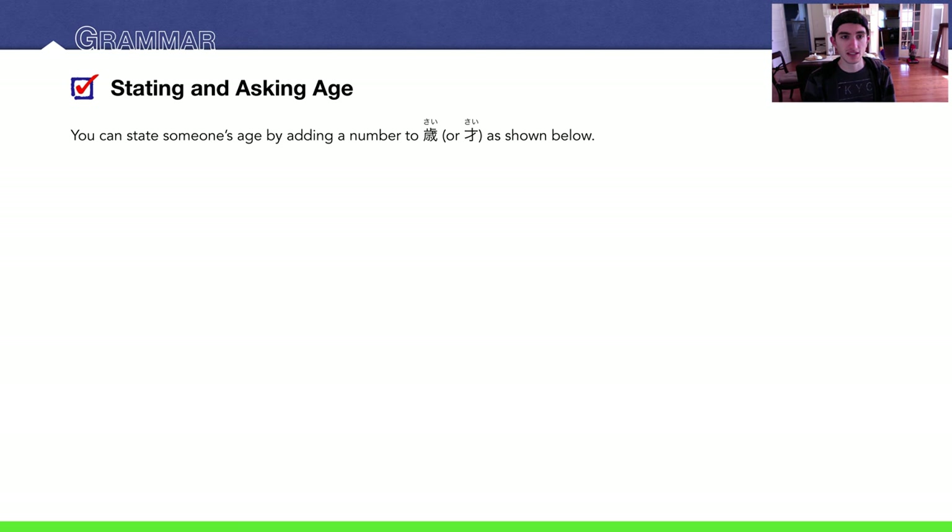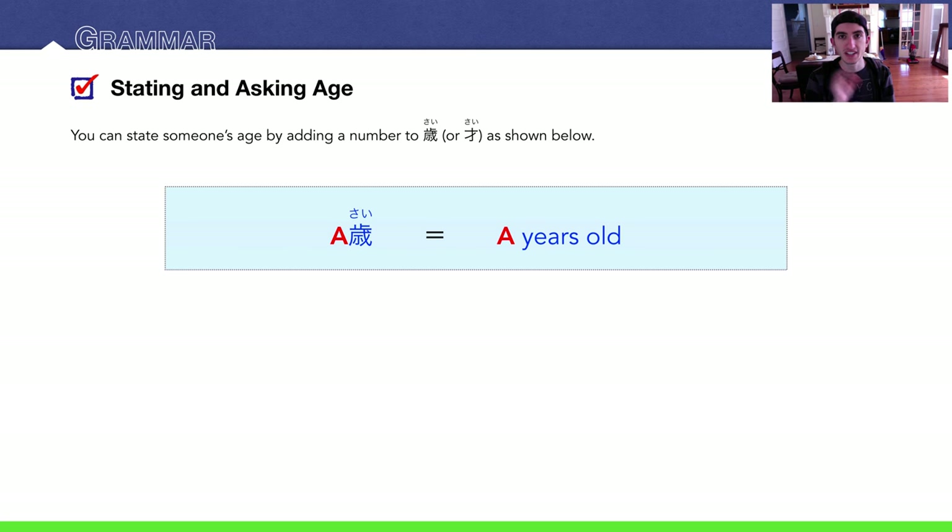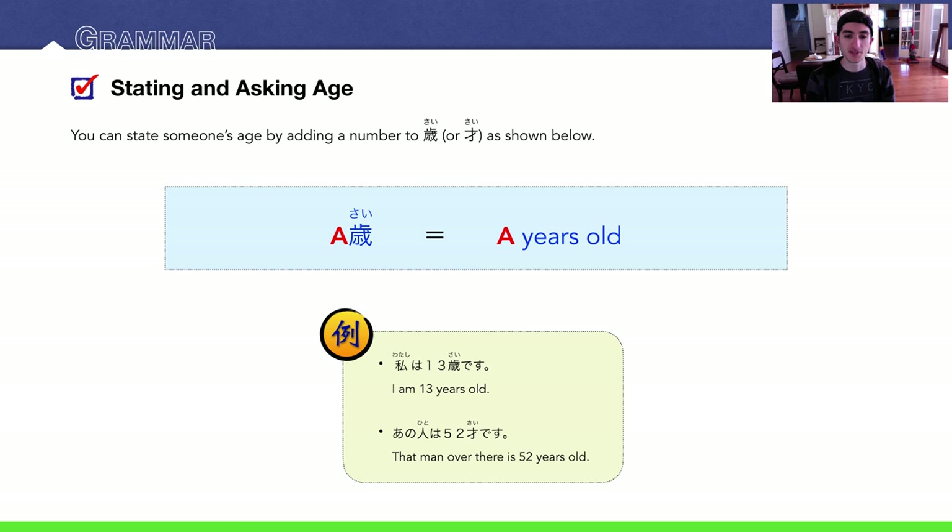Grammar: asking and stating one's age — all you do is a number plus sai. It's very easy: [number] sai means [number] years old. For example, Watashi wa juusan sai desu — I am 13 years old. Anohito wa gojuuni sai desu — that person over there is 52 years old.